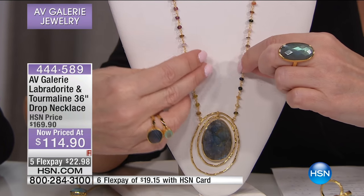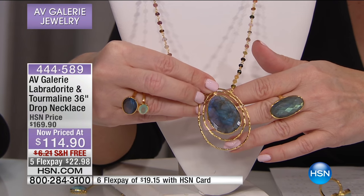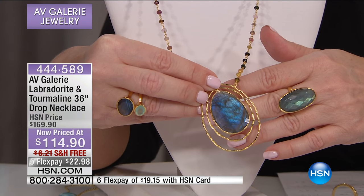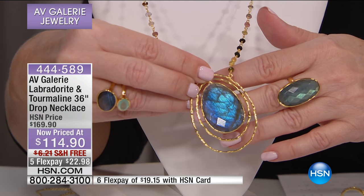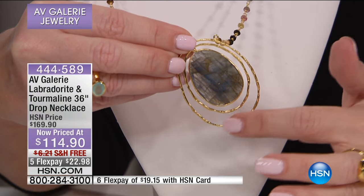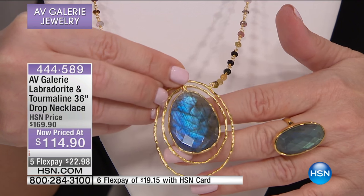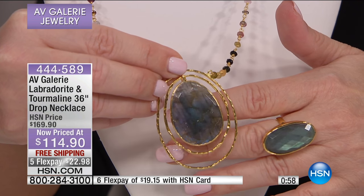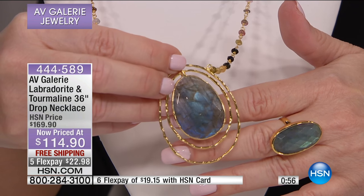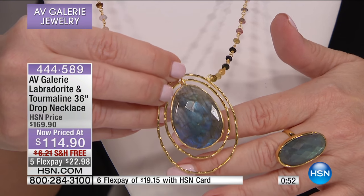The necklace alone to me would be worth the $114, but then you have this massive, shimmering, magnetic, beautiful labradorite — and you can see how it's outlined three times in this organic textured material. From $169 to $114, that is a huge savings. Free shipping, $22.98 on your charge card, and under $20 to get it home.